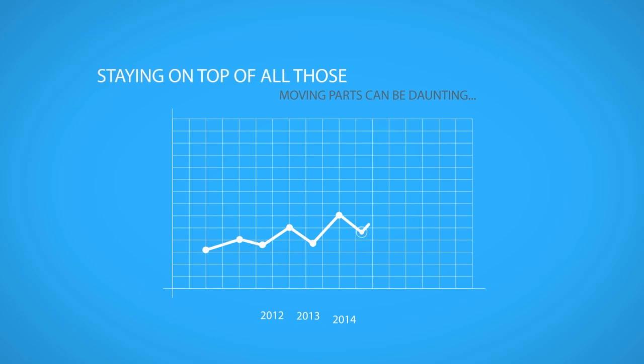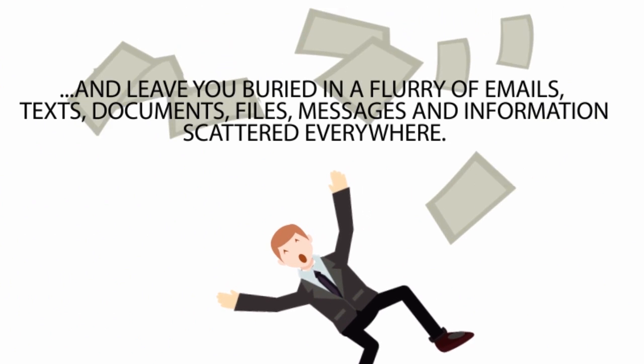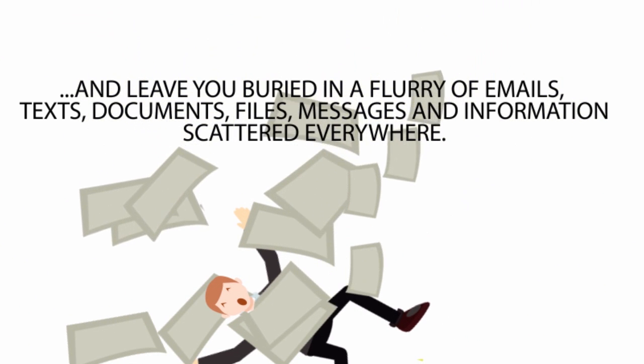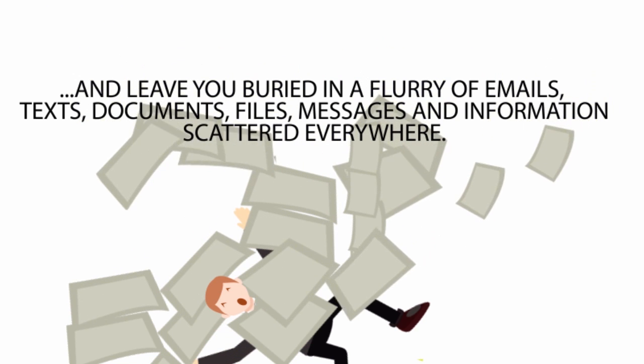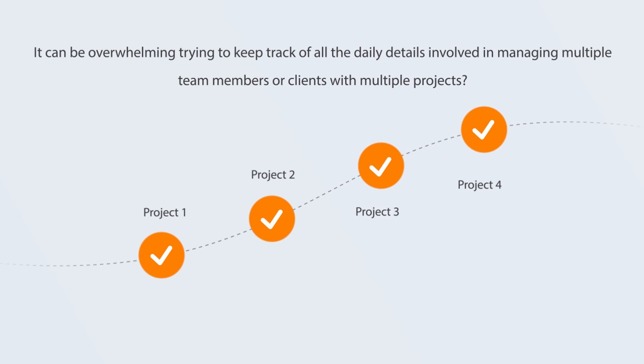Staying on top of all those moving parts can be daunting and leave you buried in a flurry of emails, texts, documents, files, messages and information scattered everywhere. It can be overwhelming trying to keep track of all the daily details involved in managing multiple team members or clients with multiple projects.